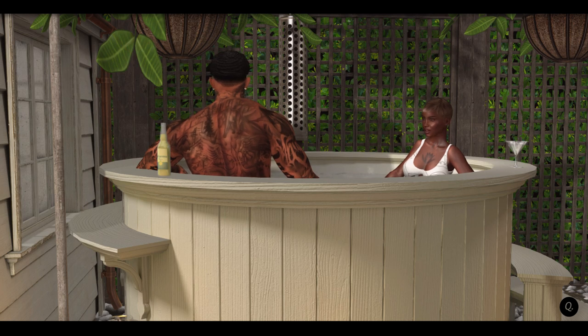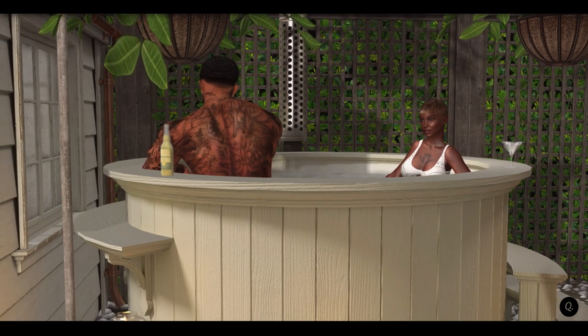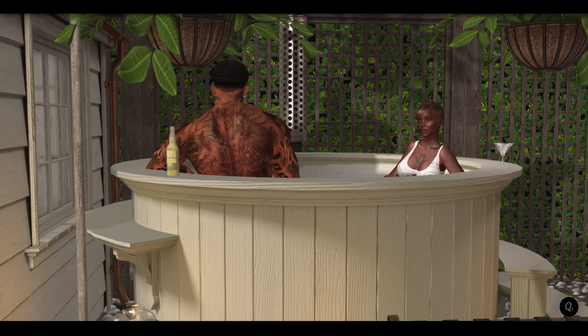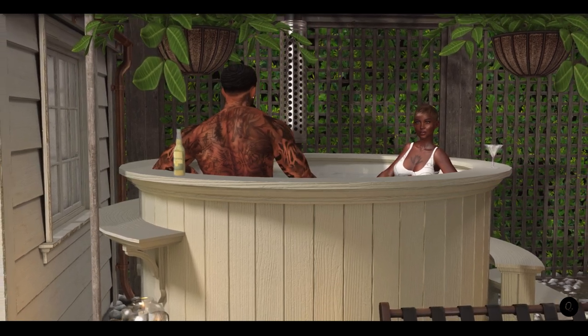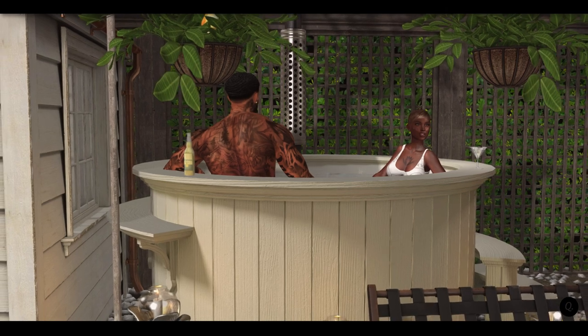Thank you guys so much for hanging out with me this weekend. It was definitely needed — the bonding with my family, the decorating of the porch and the backyard, and of course hanging out with you, the Robins. This is the first start to spring and I'm looking forward to much more days like this: outdoors, relaxing and exploring Second Life.